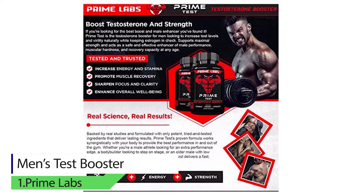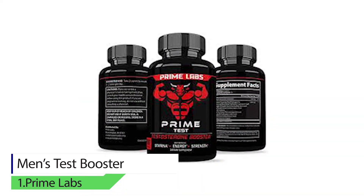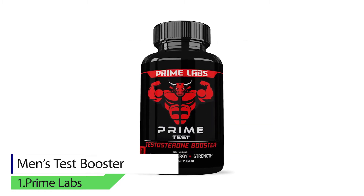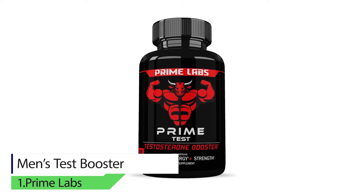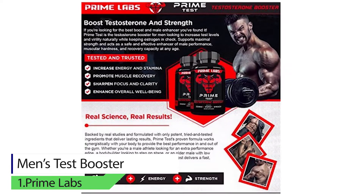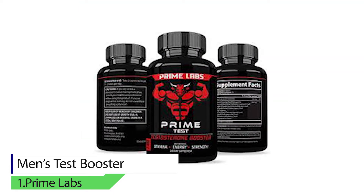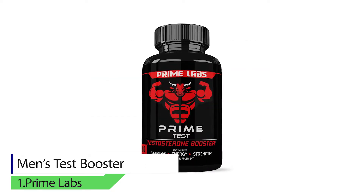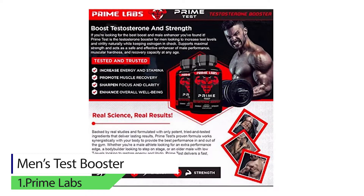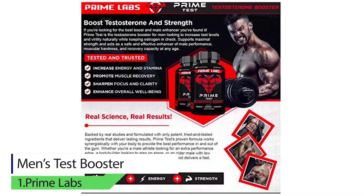It is the best product for those who want to enhance their confidence, stamina, and improve circulation that you need for excellent physical performance both in and out of bed. The ingredients are saw palmetto extract, tongkat ali extract, horny goat weed, and other vital health boosters.